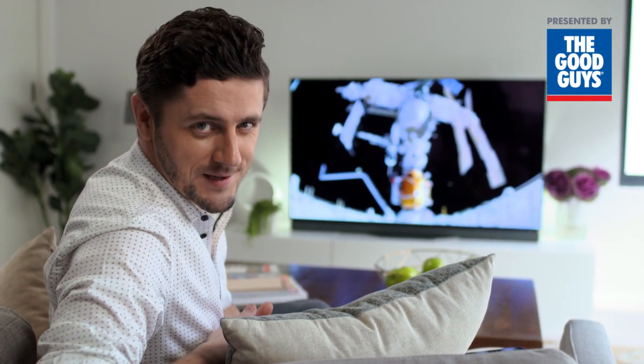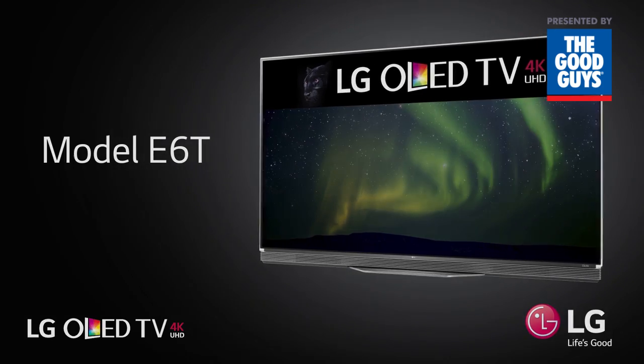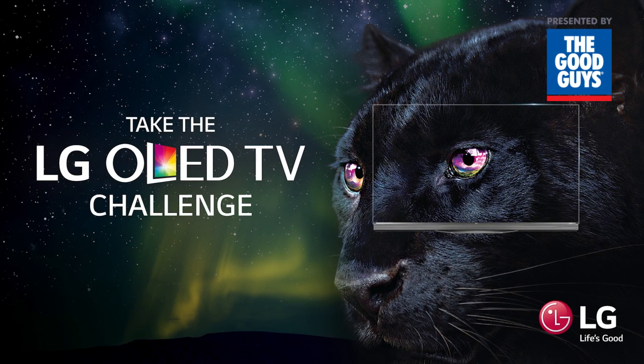If you're in the market for the best TV money can buy, then have a look at the LG E6T OLED TV. Take the LG E6T OLED TV Challenge in-store now and see the difference for yourself.